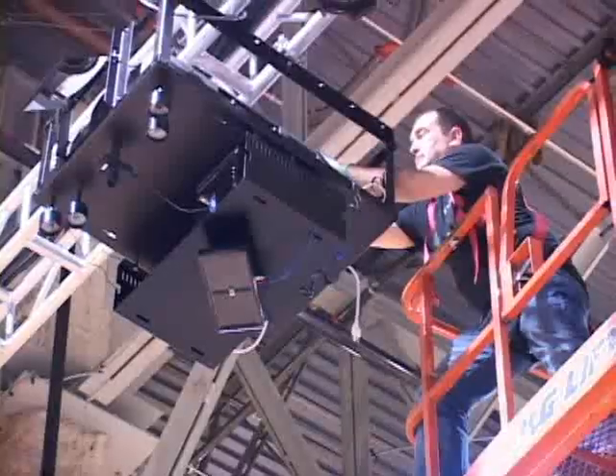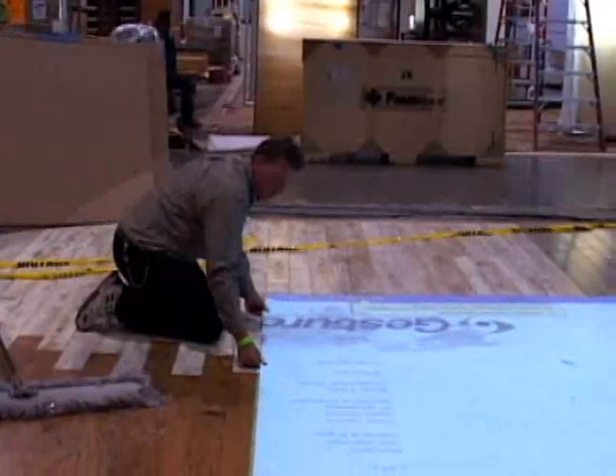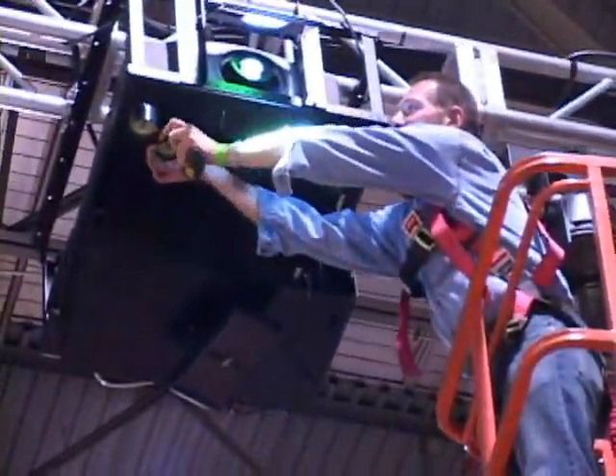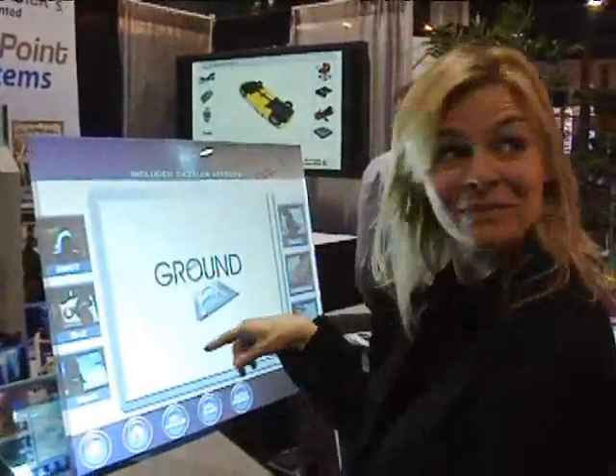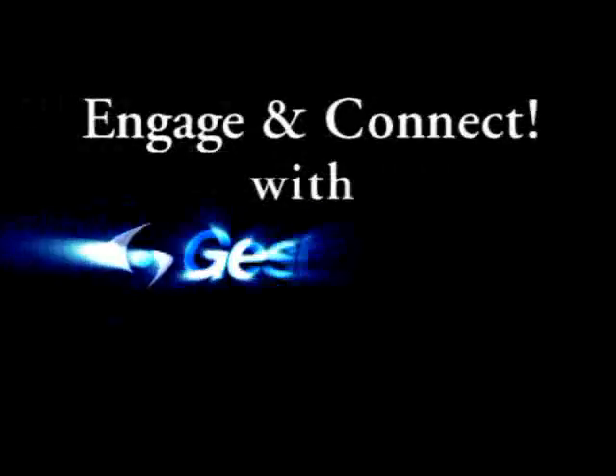Our creative services team can incorporate your design or ad campaign themes into interactive content using 2D and 3D graphics, sound and video. And our expert system integrators will assist with all facets of installation and on-site maintenance. Make your next trade show or event something to remember — engage and connect with GestureTech.